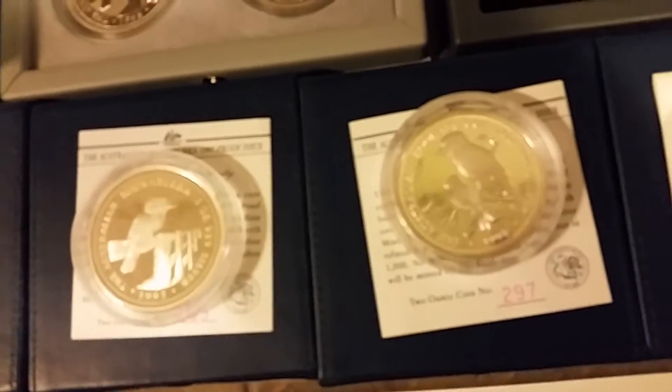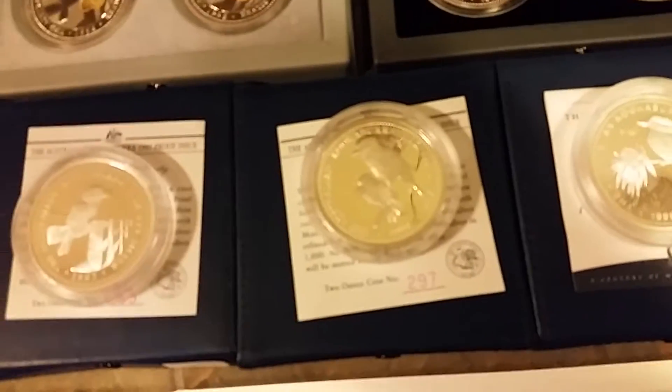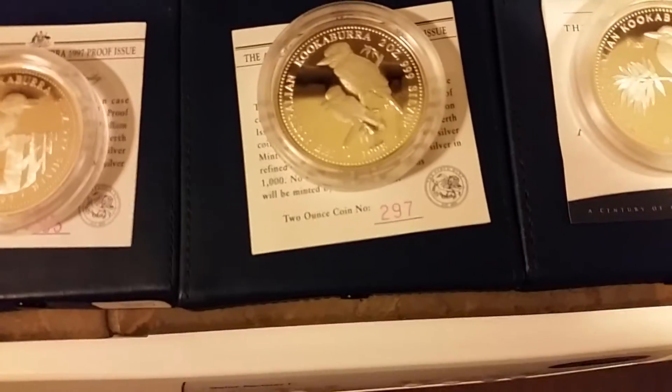And then we go to the 1998, right here. Beautiful coin. This was the first year that never sold out, believe it or not. This one had a maximum mintage of 650, and they only sold, unfortunately, 600.